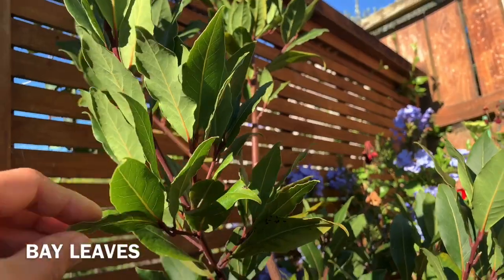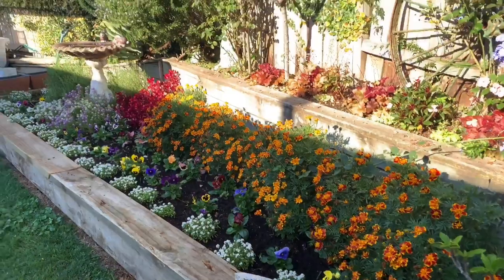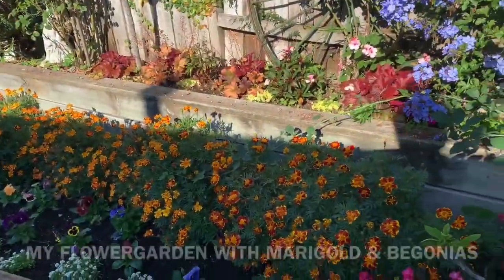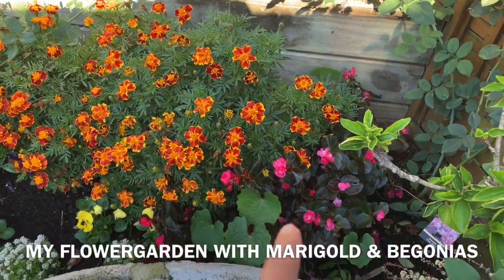It's hot. It's a good one. This is my backyard garden. Here's my flower garden. I got marigolds and gong.